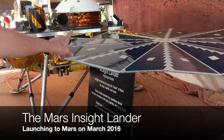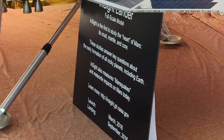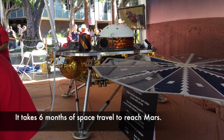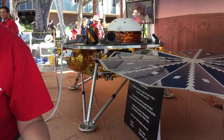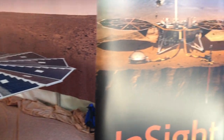This is a model, a full-scale model, of the InSight lander. It's our next Mars lander. What it does is it puts instruments on the surface of Mars that will study seismology — which is earthquakes but only on Mars. And based on that, they'll be able to tell how the inside of Mars is constructed, and that will allow scientists to understand how solar systems form.